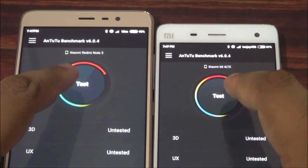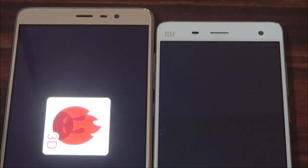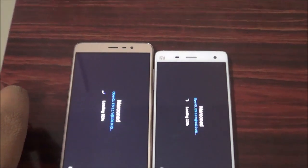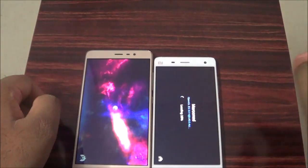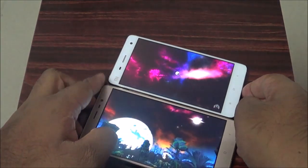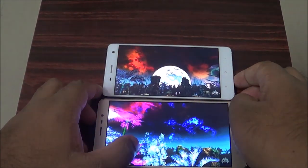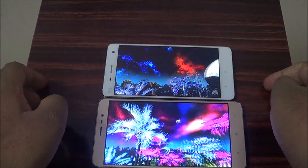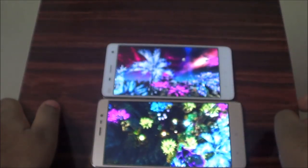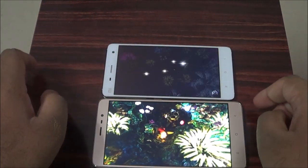We are going to start the test now with Antutu Benchmark.